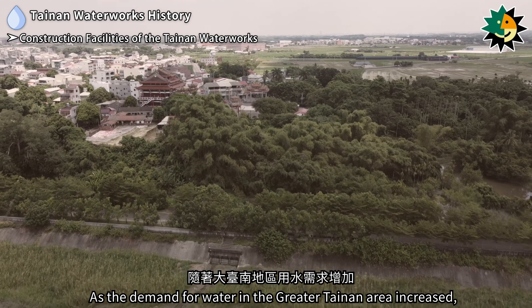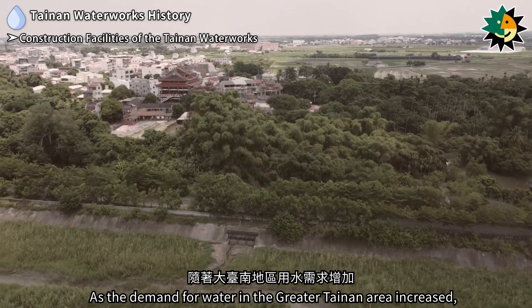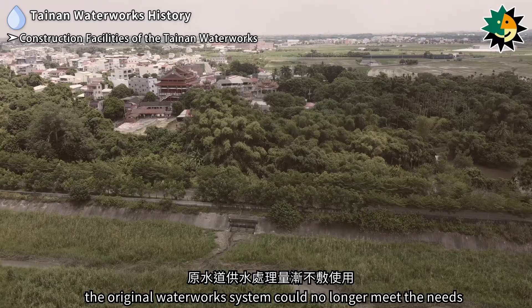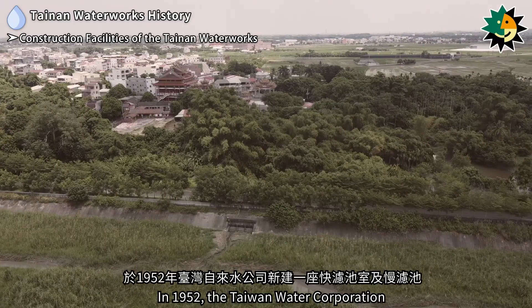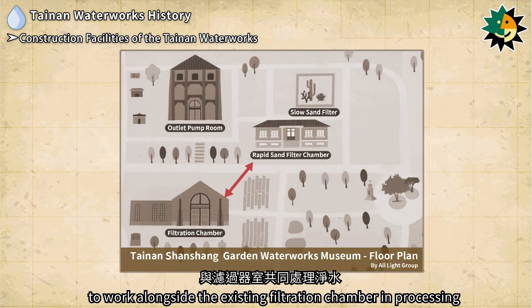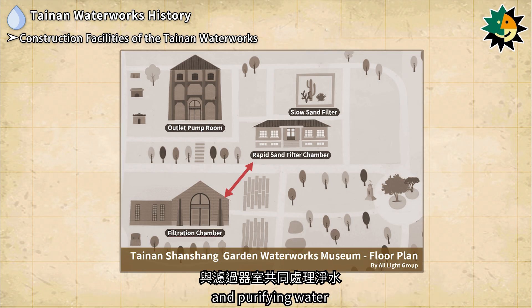As the demand for water in the greater Tainan area increased, the original waterworks system could no longer meet the needs. In 1952, the Taiwan Water Corporation constructed a new rapid sand filter chamber and a slow sand filter to work alongside the existing filtration chamber in processing and purifying water.